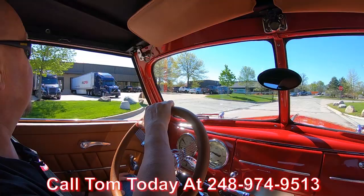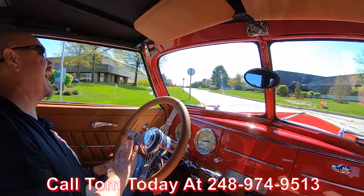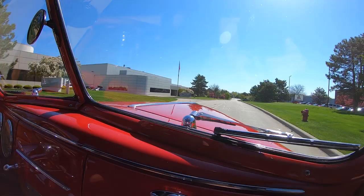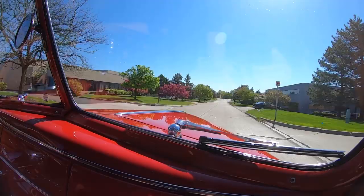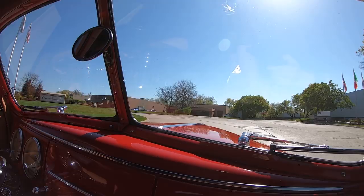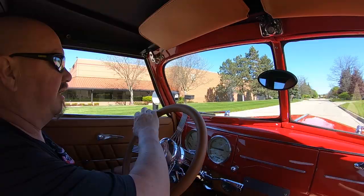You just give Tom a call at 248-974-9513. Tom will explain to you how easy that process is — he can ship this baby anywhere. We can help you out with financing too. We've got about three different bankers we work with right now and they can make that process real easy for you. Tom and the bankers will take care of all the paperwork for you. All you need to do is make that phone call, give Tom a call, and he will take care of the rest.